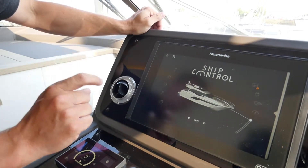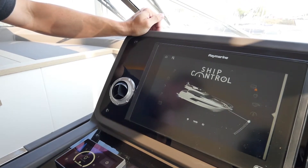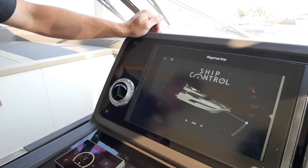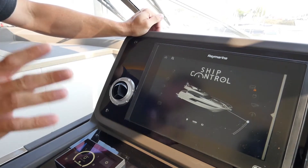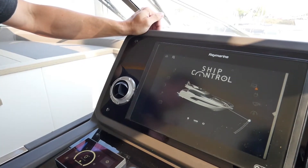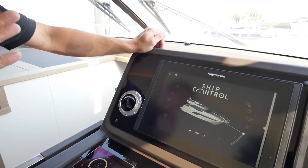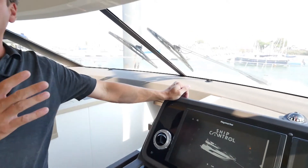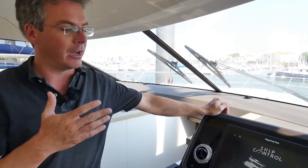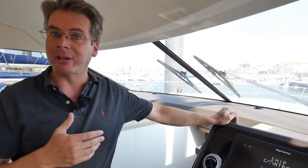It also comes with a particularly nice feature, which is a remote battery switch, which allows you to turn on the batteries as you arrive on board and turn them off as well. As I said before, this can all be outputted via Wi-Fi to a tablet or smartphone, which allows you to sit in the cabin and control the boat, look at all of the systems on board, turn on the air conditioning, run the generator, and turn up the music on the flybridge.